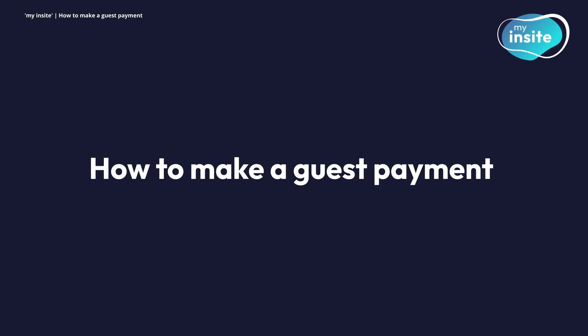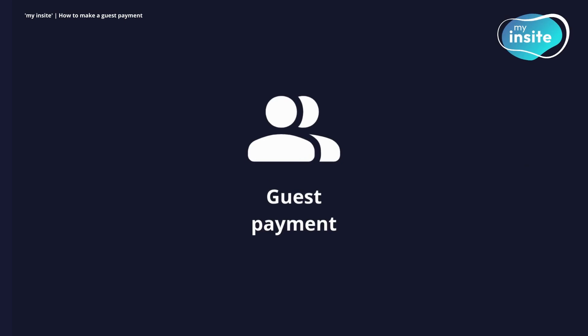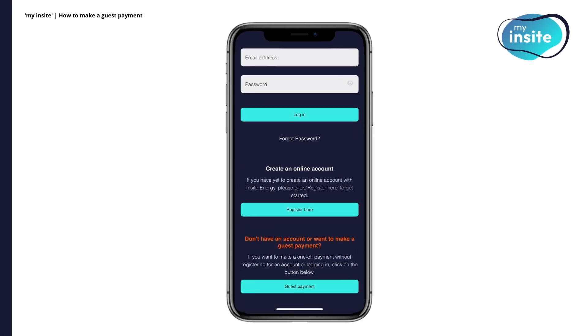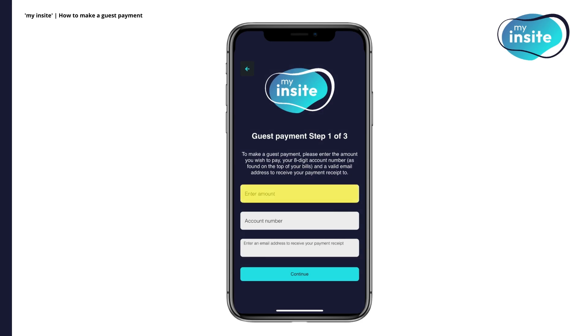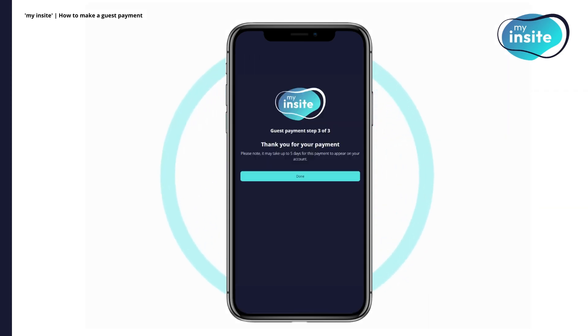How to make a guest payment. If you can't log in, register or would like to make a payment for someone else, you can use our guest payment feature. Simply head to the bottom of the login page and click Guest Payment. Then confirm the type of billing account you have with us. Enter the amount you wish to top up by, the 8-digit account number and an email address to receive the payment receipt. After clicking Continue, you will be taken to our bank's secure hosting page where you can complete your payment. If successful, you'll see a thank you screen and a receipt will be emailed.